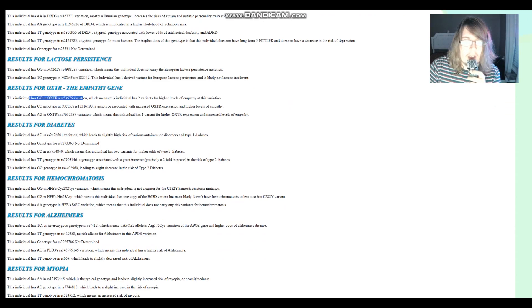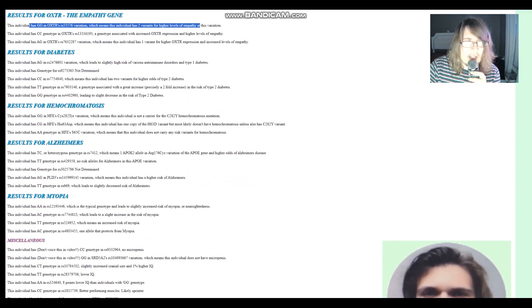She's got GG in the MCM6 variation, which means two variants for higher levels of empathy — not a sociopath. She's got CG genotype for hemochromatosis, meaning she has one copy of the H63D variant. This might actually be the earliest individual with a hemochromatosis copy from all the people analyzed thus far.